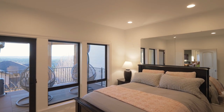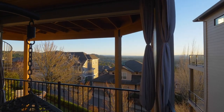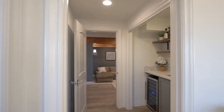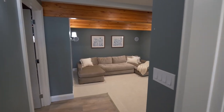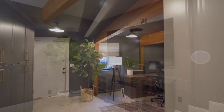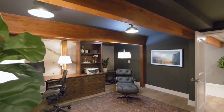You'll also find a guest suite with its own private deck, and a theater room with a built-in eight-channel surround sound speaker system, plus a second home office with a private outside entrance and built-ins.